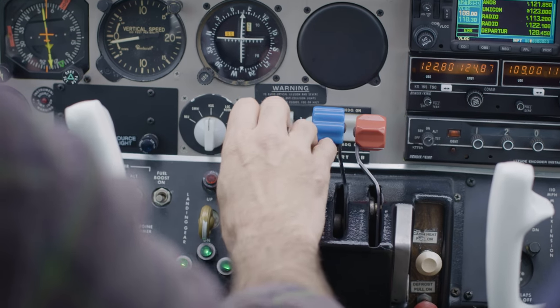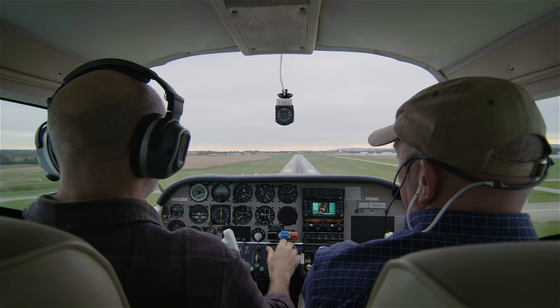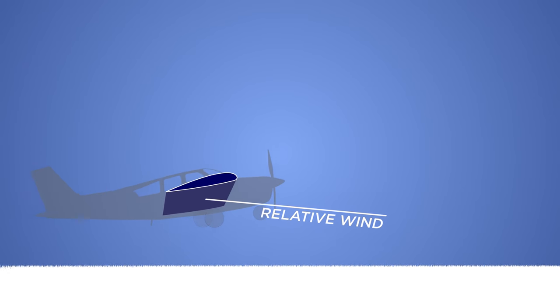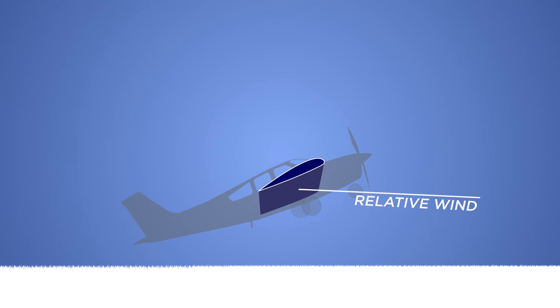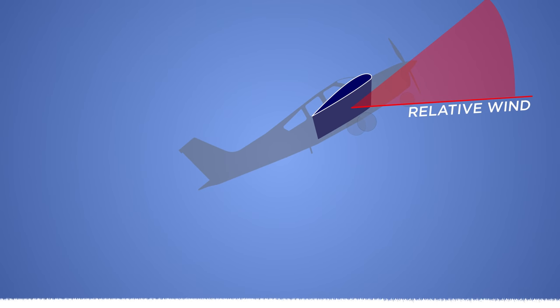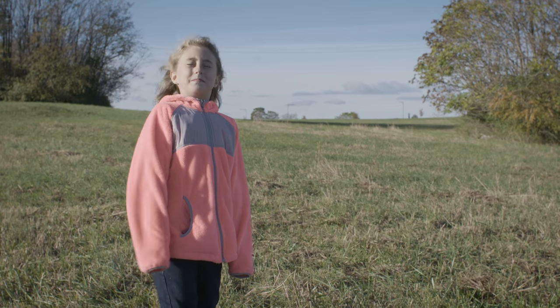If we decide to abort the landing and add full power, the nose will want to rise abruptly. Sure, the airplane will climb, but because of the airplane's forward momentum, even with the nose pointed up, the relative wind takes a few seconds to catch up to the flight path. It doesn't take much for that critical angle of attack to be exceeded. This is also why high-speed, low-altitude buzzing passes often don't end well.